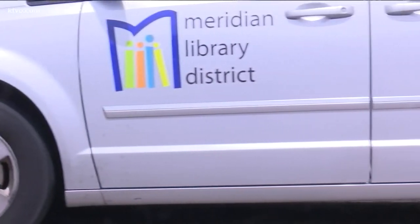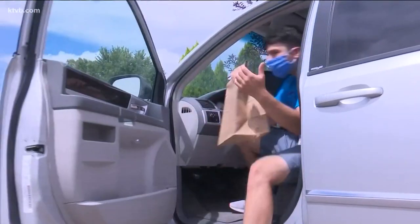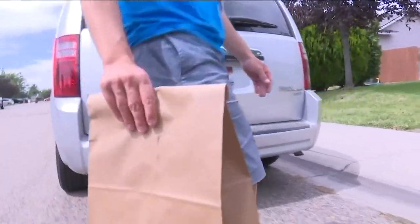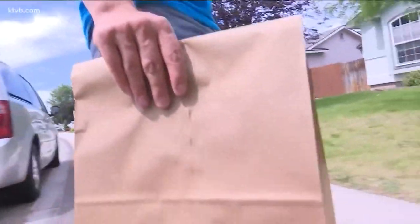You'll get a text from the library when your book is on the way. If your book is on the shelf, expect it to come in one to three days. We've really enjoyed hearing from our community and we're really glad we're able to help out and still get you library services even during a pandemic.